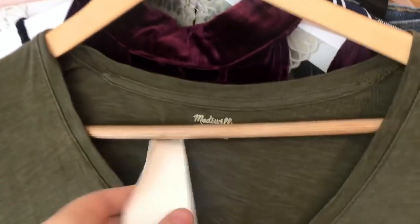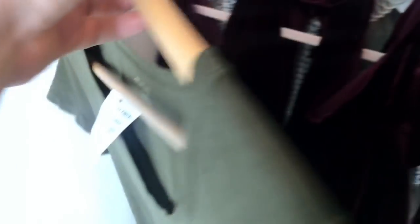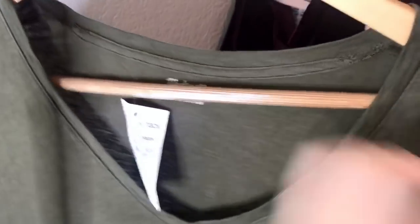Next is a basic Madewell top, but I'd consider it flawed because it's been tagged through the shirt, which created a hole. That's a bummer, but it'll still sell, just not for a lot.